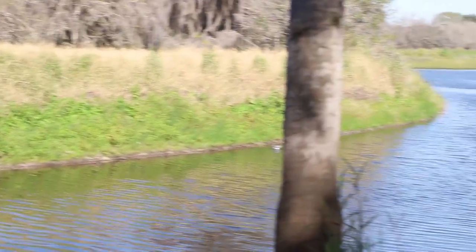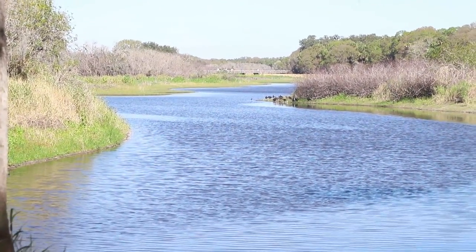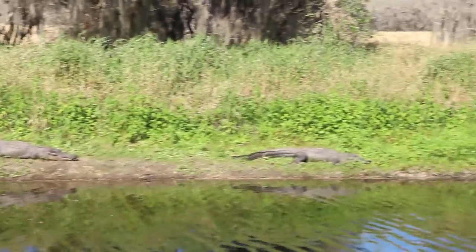If you look right over here on that bank there are some turkey vultures — they're even soaring up above. It's a great little hike and it's been full of all kinds of sights and stuff for the kids to see.